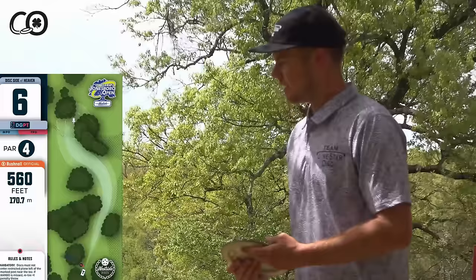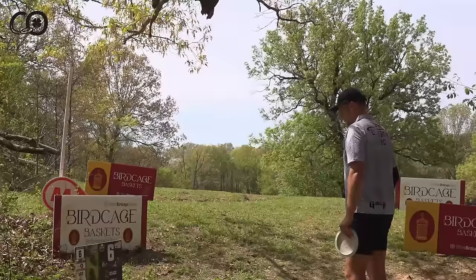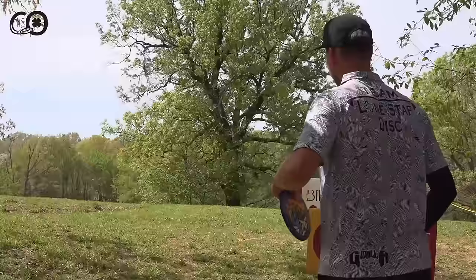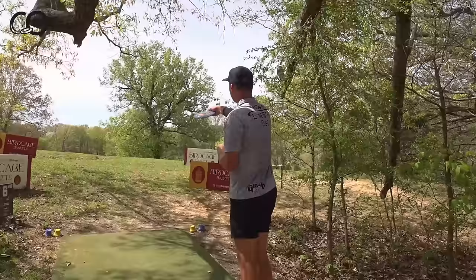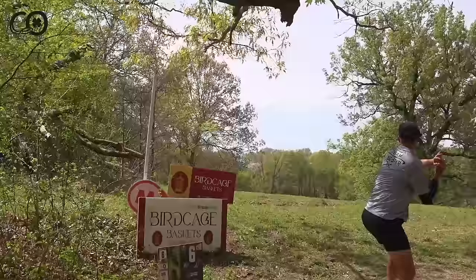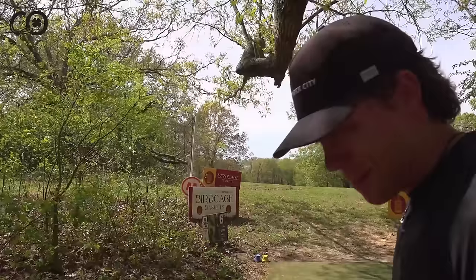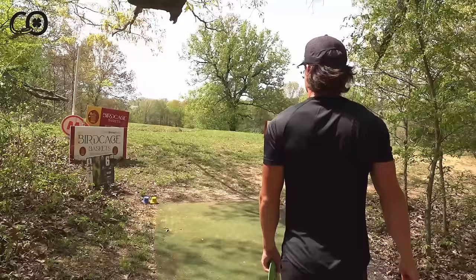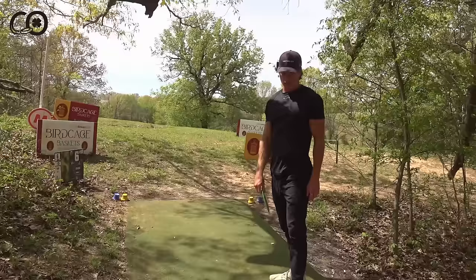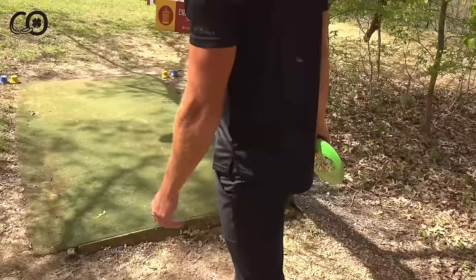Hole six — the same hole as last year's hole nine, at 560 feet with kind of an S-shape. You need to play a straight shot that fades at the end. They've cleared out the landing zone pocket quite a bit. A stalling forehand is typically how approach shots are played into this green, even for players who don't throw tons of forehand — it's a steep uphill if you try to go backhand. Connor goes Warbird with a little hyzer. Ezra considers a more aggressive line going over the top to get way left.